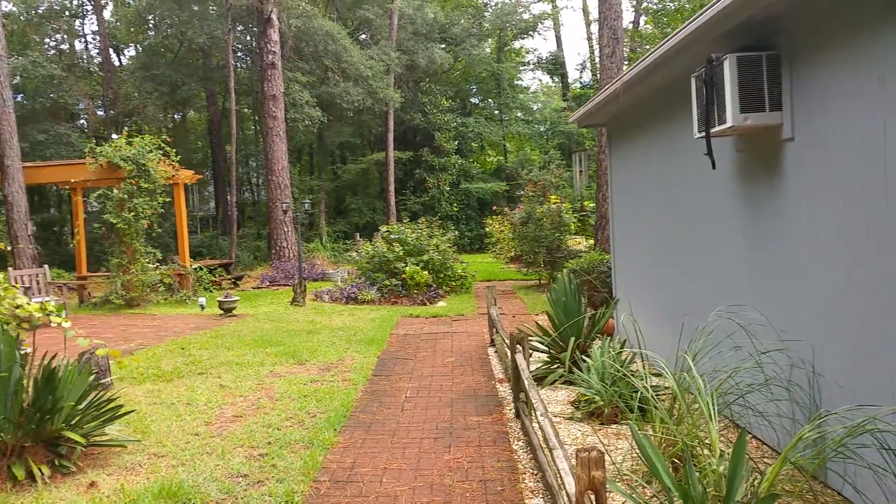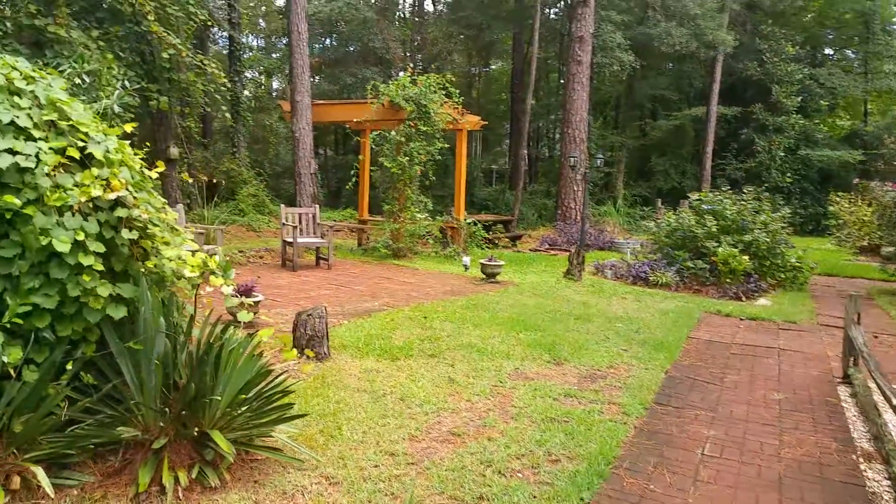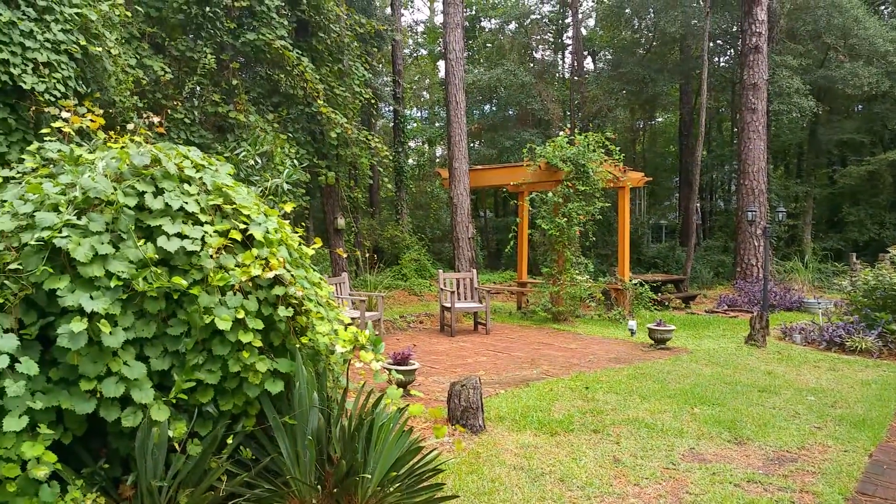If you remember, this is what we liked about this particular house — the backyard was just gorgeous.